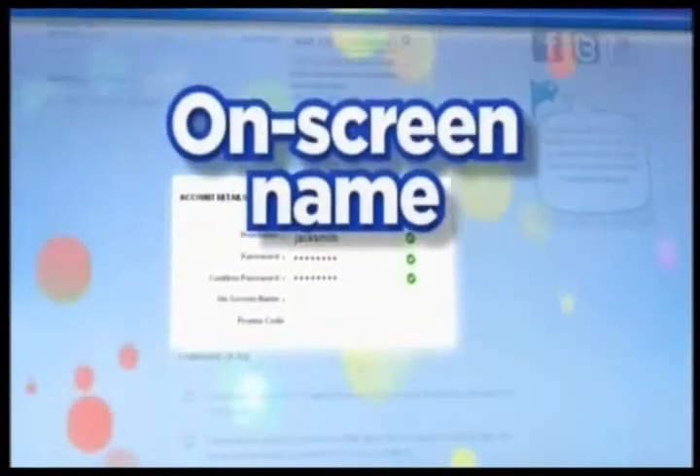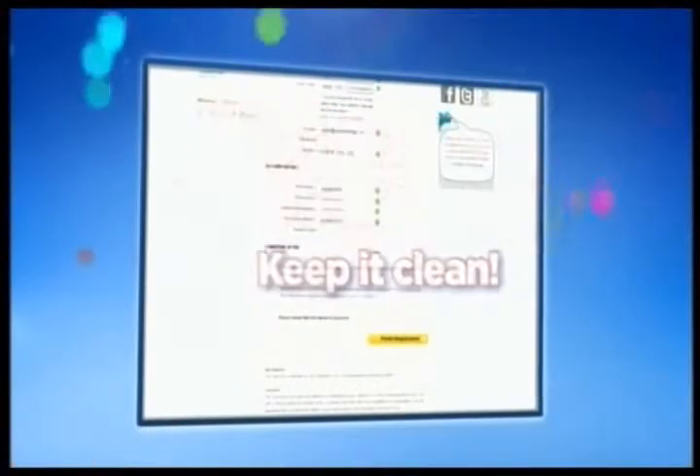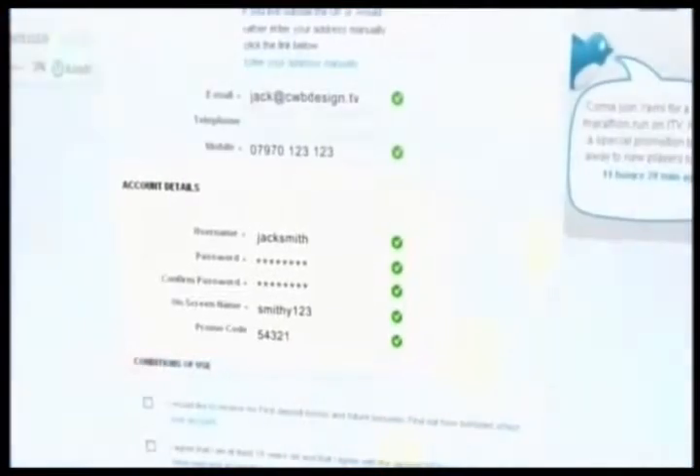You'll need to create an on-screen player name. It cannot be exactly the same as your username and it must be clean. There's a box prompting you for a promo code. If you've been given a special code, enter it here. Otherwise, leave it blank.